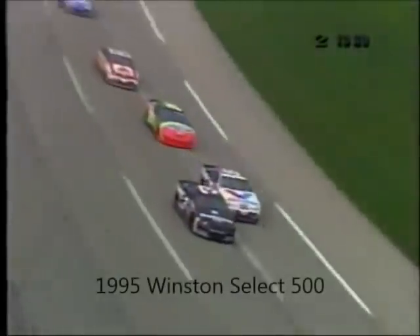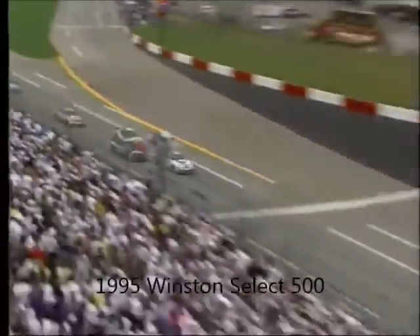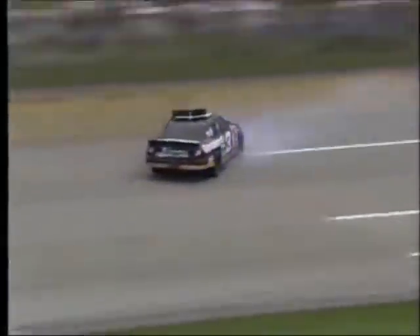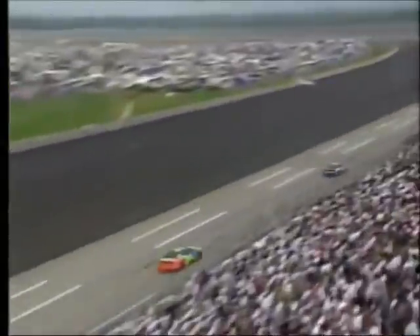With one lap to go in the Winston Select 500, Mark Martin temporarily takes the lead with Jeff Gordon right behind him. Morgan Shepherd lines up beside Dale Earnhardt for third. Mark gets his car out of shape — he and Earnhardt almost get together. The roof flaps do their job. He backs across the racetrack and Sterling Marlin avoids him. Now it comes down to a battle between Mark Martin and Jeff Gordon off corner four. Gordon looks to the inside as they come to the tri-oval, but Martin leads them down and takes the checkered flag. Mark Martin wins the Winston Select 500 — Gordon is second.